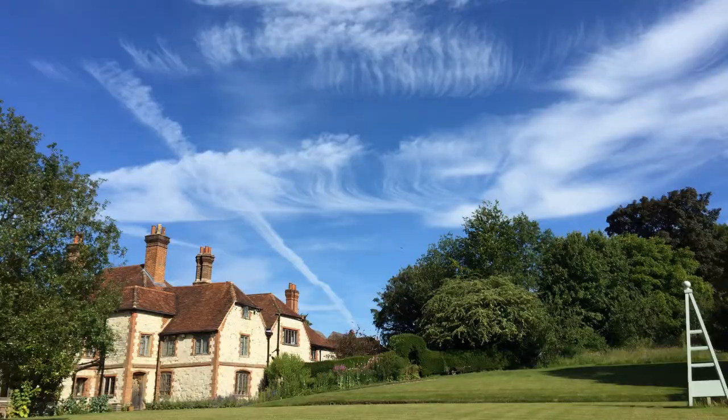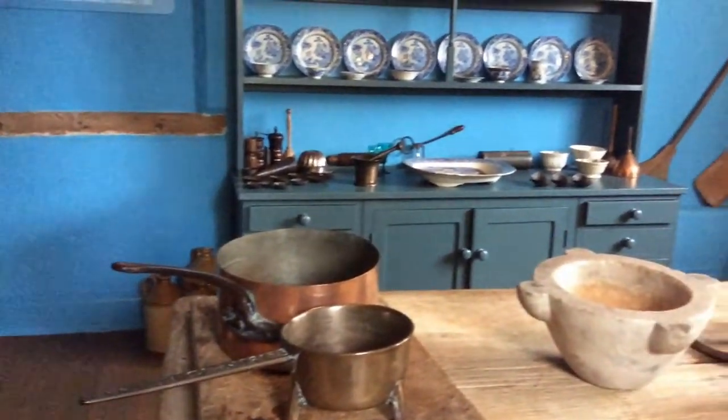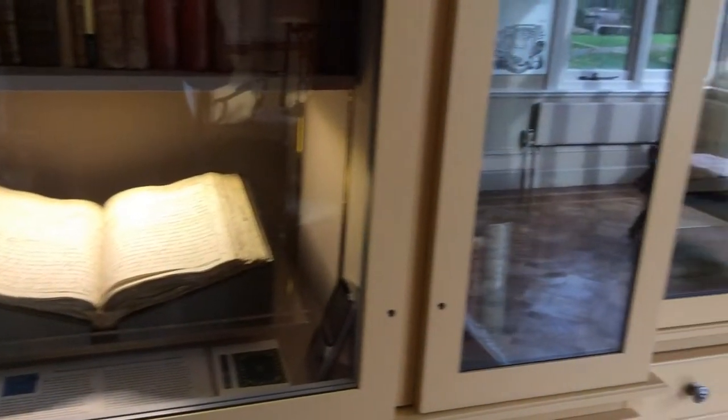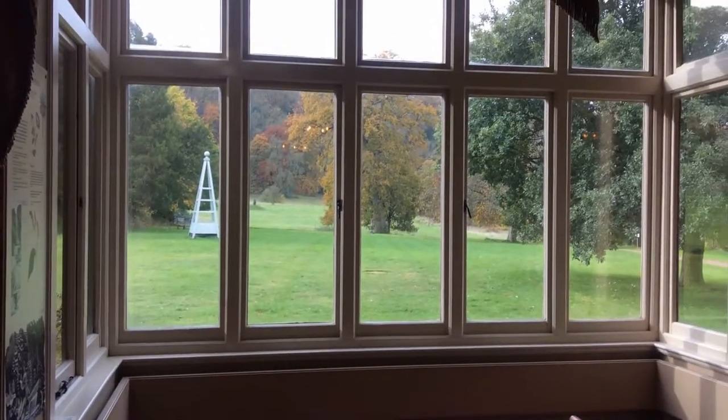The museum itself is housed in Gilbert White's former home, now much extended from the original house which he knew. Inside the older part of the house are rooms furnished as Gilbert White may have known them, including his study, the 18th century kitchen, and the great parlour, in which is displayed the original manuscript of his book. The great parlour looks out onto the grounds of the house and was a room added by Gilbert White in his lifetime.